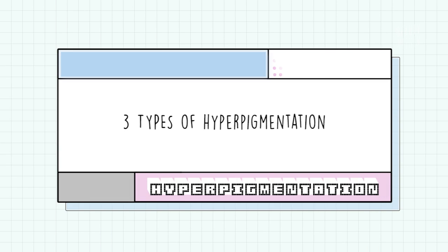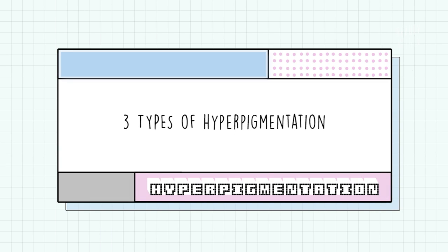Now that you know how all this works, let's take a breather — there were a lot of terms in there. Next, let's take a look at three different types of hyperpigmentation that can occur on our skin, because as we might have realized, it's not just all about the sun.